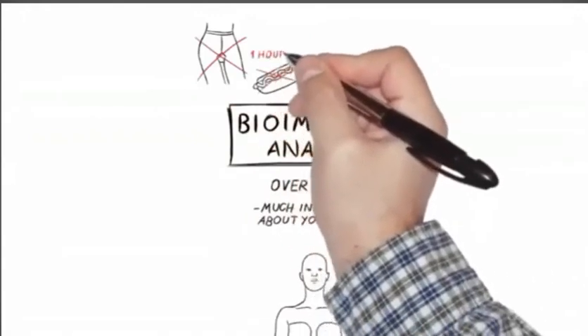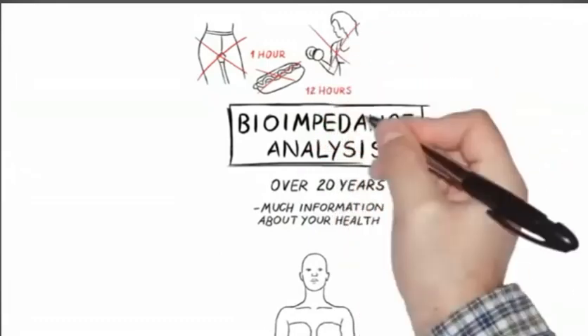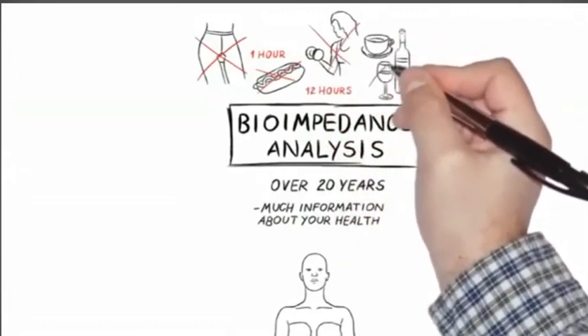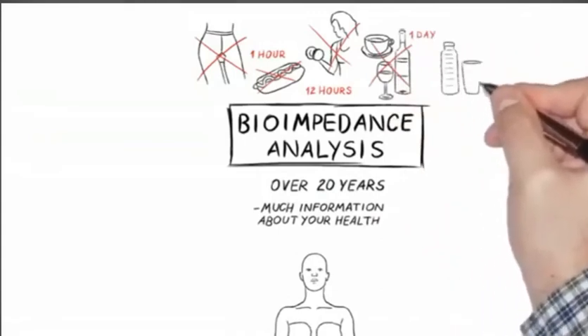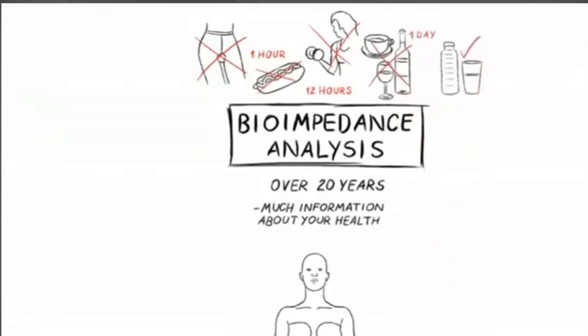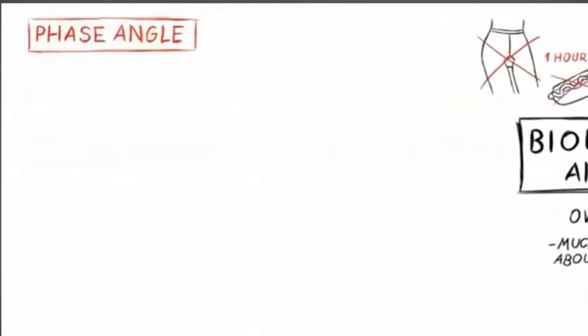Make sure that when you come in to do the BIA, you're not wearing pantyhose, no food one hour before testing, and no extreme exercise before we test. No caffeine and no alcohol. Also make sure you're well hydrated — we'll get a better and more accurate test.